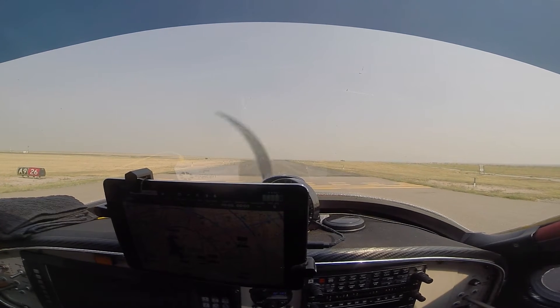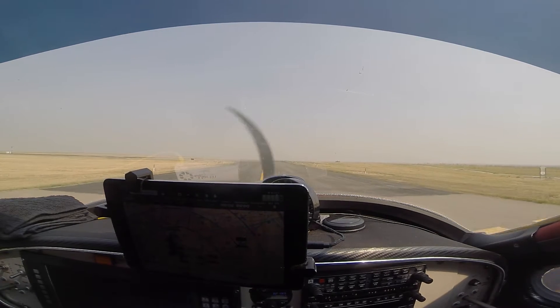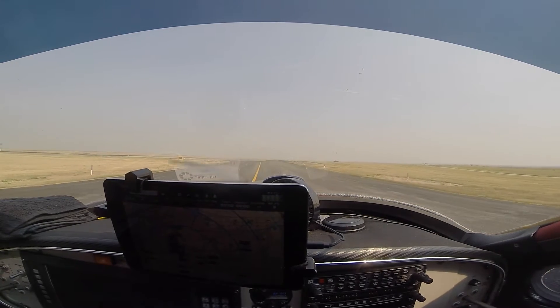Cessna 59 Sierra, number 2, follow the Cessna turning right base, runway 26, cleared touch and go. Cessna 59 Sierra, cleared touch and go runway 26, number 2.